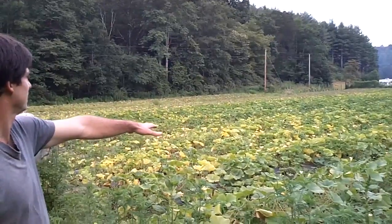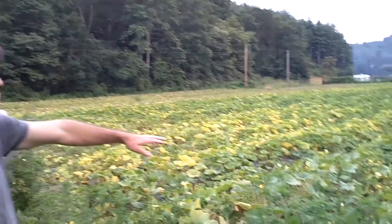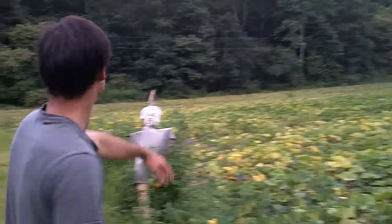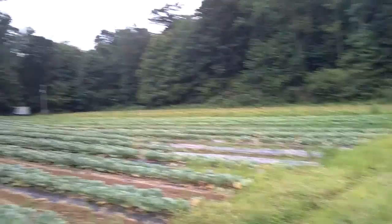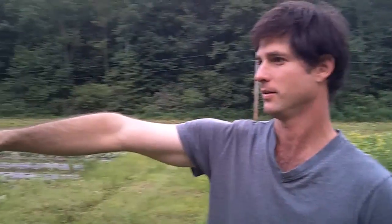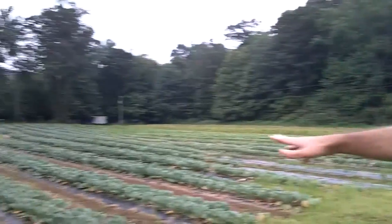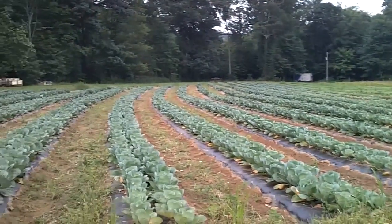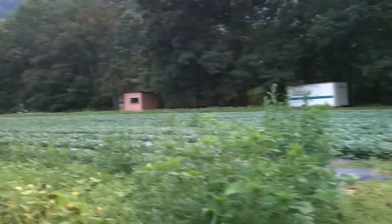We got four varieties here: buttercup, green kabocha, orange kabocha, and delicata. Over there we got a big long one-acre strip of green acorn and then carnival sweet dumpling. Here we got an acre of green cabbage, a couple thousand kale plants planted right over there, and then over here another acre of cabbage and some basil planted beyond that.